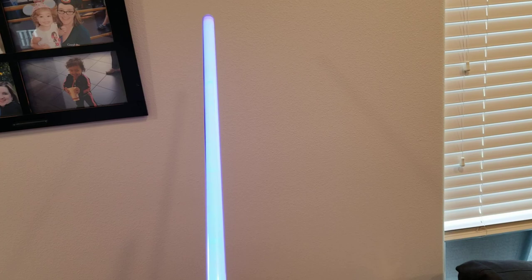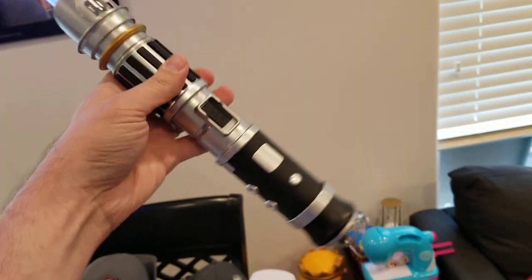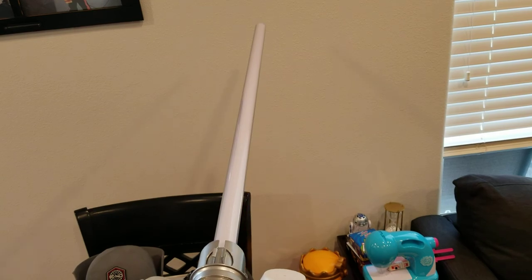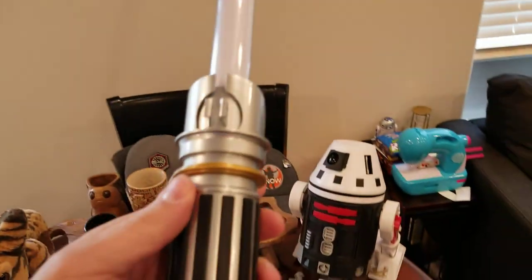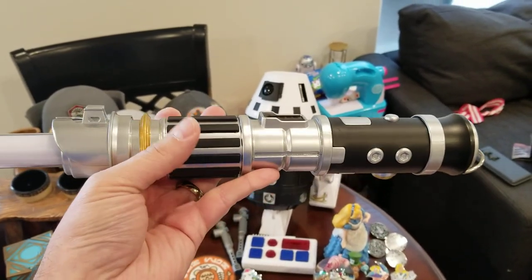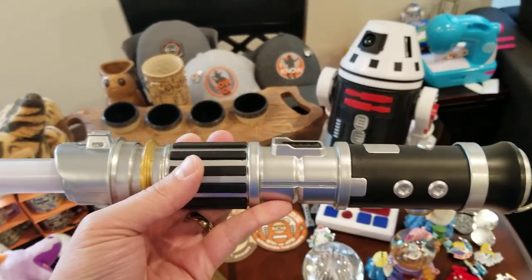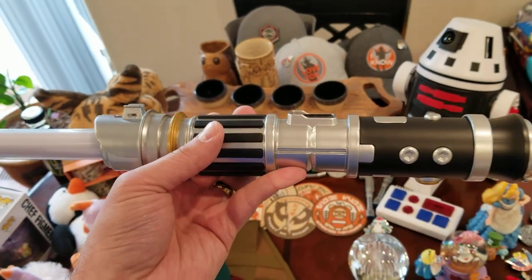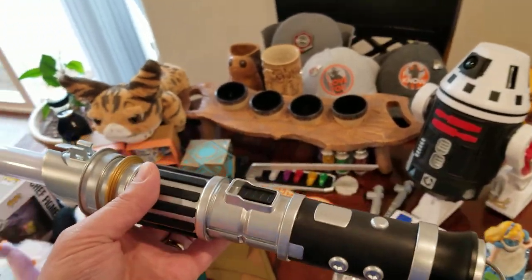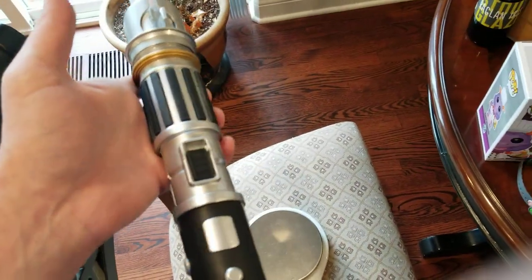When I turn it on — I got the blue kyber crystal, and I'll show you more about kyber crystals in a second. Part of what you're paying for is the experience: you go in a special room and get to choose your pieces, and it's kind of like going through a whole Jedi ceremony to build this thing. It's absolutely awesome, absolutely recommended. I'd definitely do it again — not that I probably need a second lightsaber, but I probably need a second lightsaber.